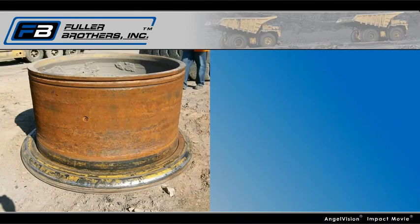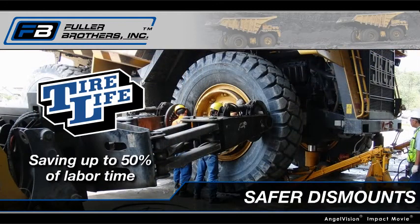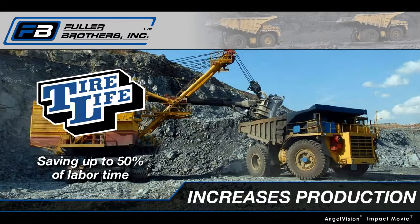No matter what the tire temperature is, Tire Life's pH stays the same, so unlike other products that claim to prevent rust, with Tire Life, rusting is never an issue. Saving up to 50% of labor time on tire dismounting and mounting, putting your trucks back into production much faster.